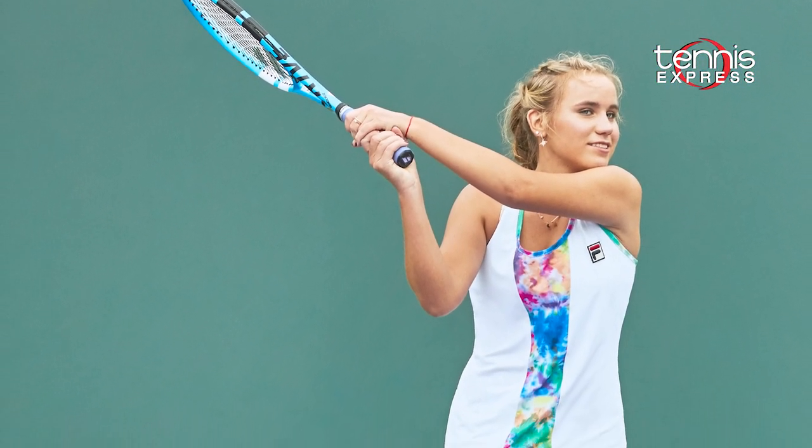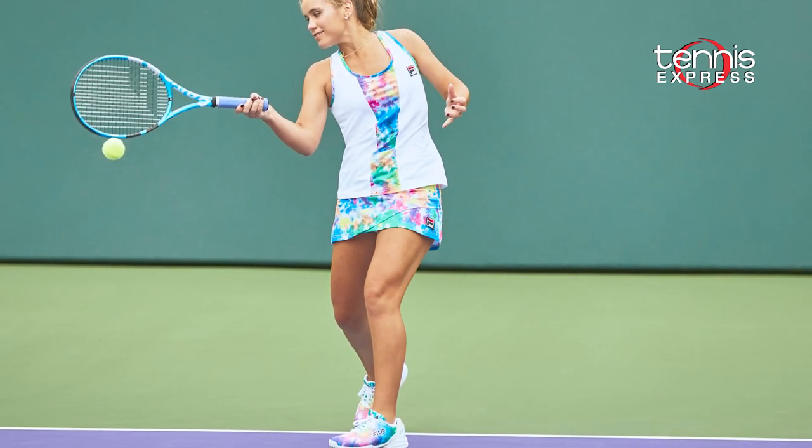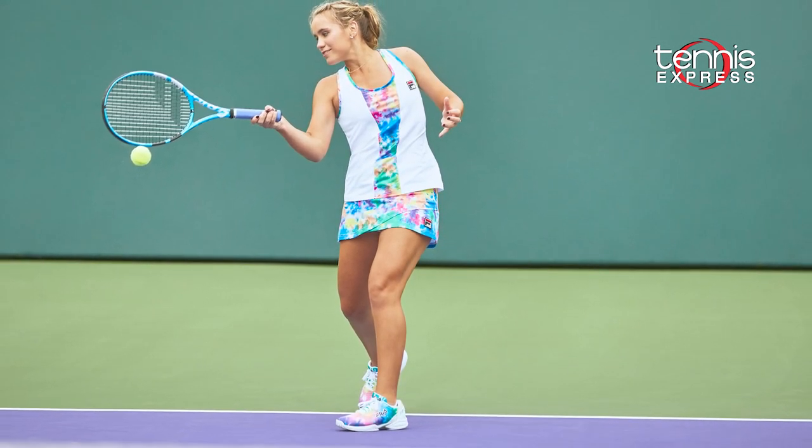Safiya Kennan screams a streamlined and focused personality, and we love how Fila has incorporated modern fashion into Safiya's sleek style. We cannot wait to see her in Cincinnati, and we certainly cannot wait to see her at the US Open.